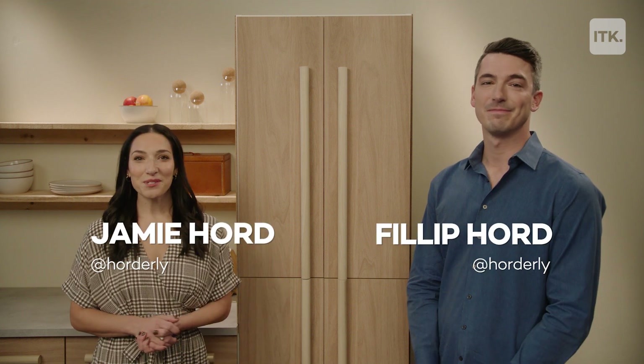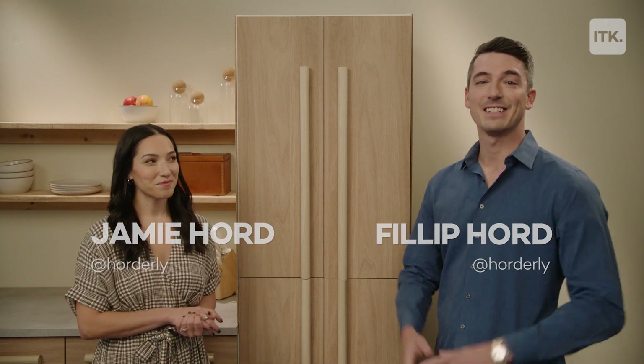Hi everyone, I'm Jamie. And I'm Phillip. Welcome to In the Know Uncluttered. And today we're going to be talking about the pantry.